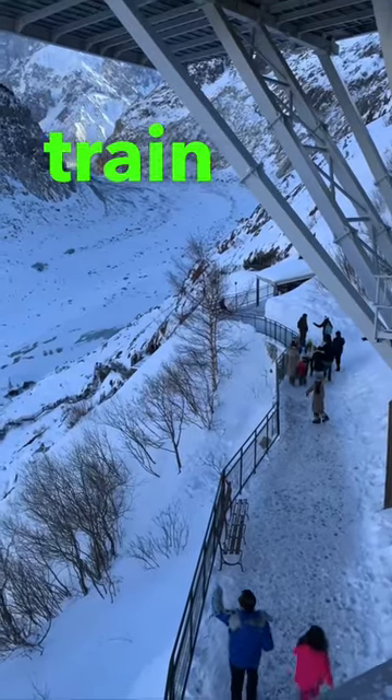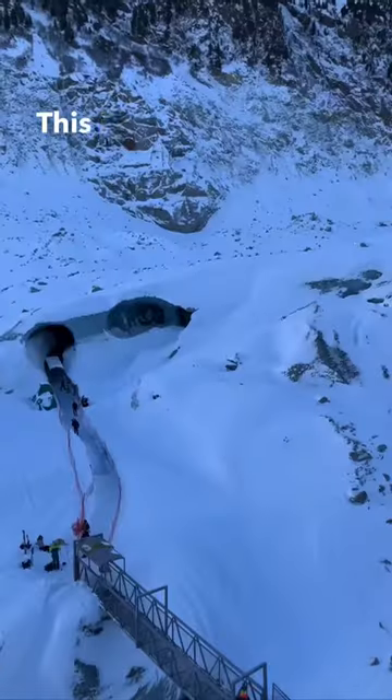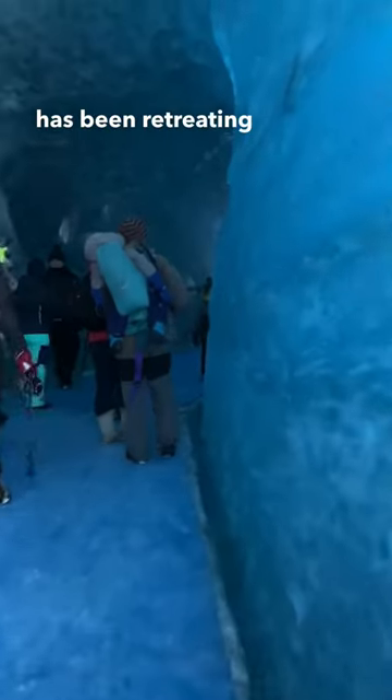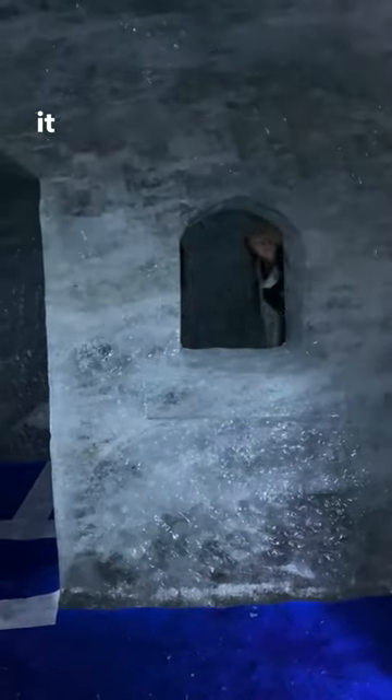Number two, take the train up to Mer de Glace. This is an actual glacier that you can walk inside through an ice tunnel. The glacier has been retreating for decades, but you can still visit it and it's a truly unique experience.